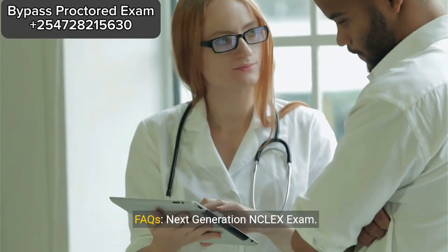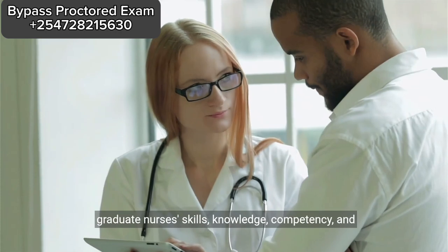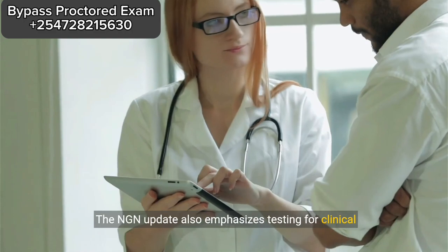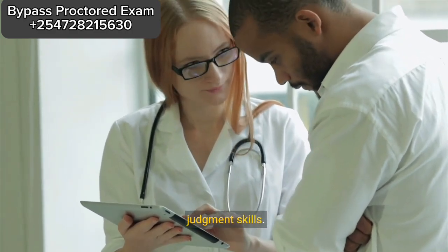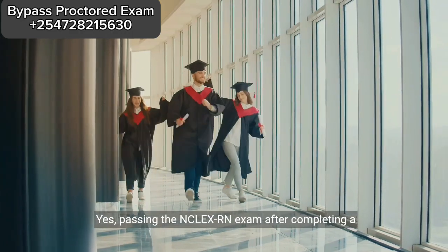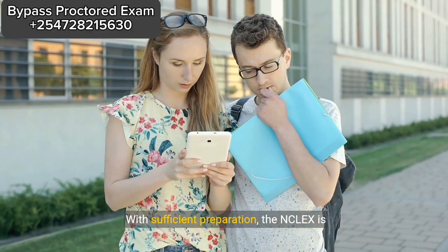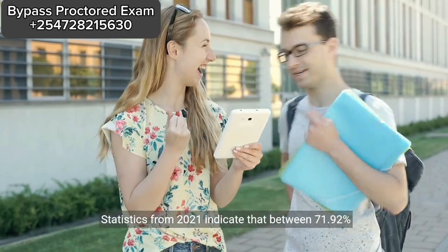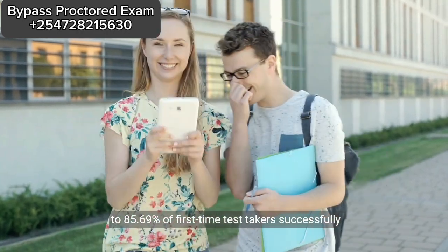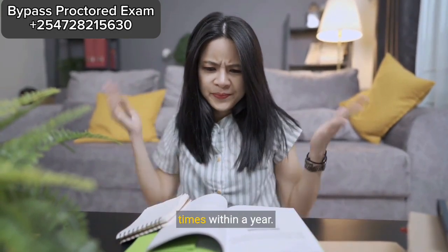FAQs – Next Generation NCLEX Exam. What is the purpose of the NCLEX? The NCLEX is a licensing exam designed to assess graduate nurses' skills, knowledge, competency, and abilities necessary for safe and effective nursing practice at an entry level. The NGN update also emphasizes testing for clinical judgment skills. Does passing the NCLEX make you an RN? Yes, passing the NCLEX-RN exam, after completing a BSN program, grants you licensure as a registered nurse. Is the NCLEX hard to pass? With sufficient preparation, the NCLEX is manageable to pass. Statistics from 2021 indicate that between 71.92% to 85.69% of first-time test-takers successfully pass the exam. How many times can you take the NCLEX? Students are permitted to take the NCLEX up to eight times within a year.